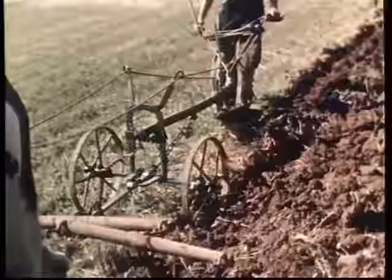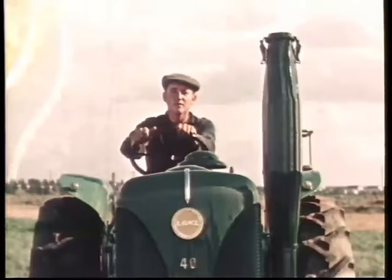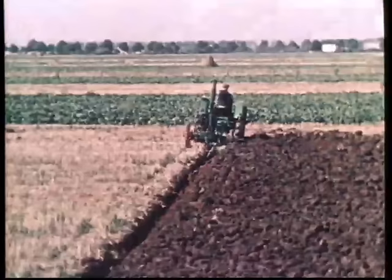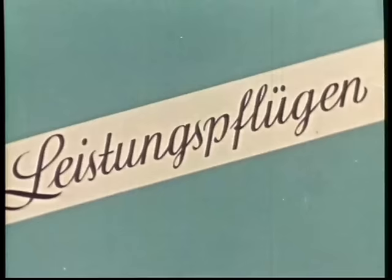Die Arbeitstechnik jedoch hat sich geändert. Der Gespannpflüger ging hinter dem Pflug und konnte seine Arbeit beobachten. Der Schlepperpflüger hat den Pflug hinter sich. Seine Aufmerksamkeit ist zwischen Pflug und Schlepper geteilt. Die hohe Zugkraft verleitet allzu leicht, die Sorgfalt beim Pflügen zu vernachlässigen. Dies würde zum Rückgang der Bodenfruchtbarkeit führen.